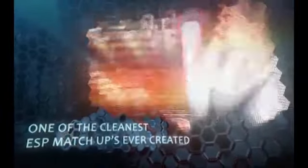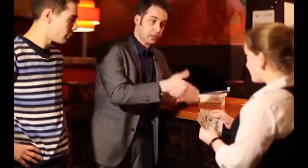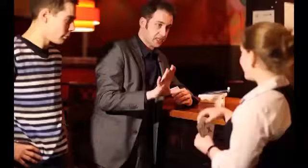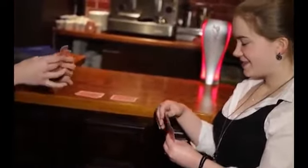I'll place a card down first, so it doesn't matter whether I'm peeking at your cards or whatever, because I'm putting mine down first. Now you take the card and place it down opposite mine. Would you like to change your mind or are you happy with that one? I'm going to take that card this time — now you take a card out and place it down as well.